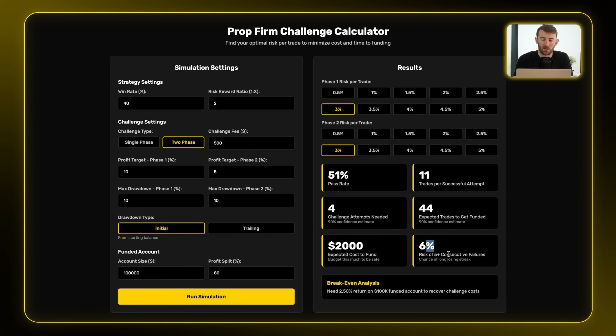There is some probability you could take more than five challenges, but that's way less likely. The break-even analysis shows that if you do get funded, you only need a 2.5% return on that $100,000 account to recover challenge costs. The whole point of this calculator is to show you that the more you risk, the quicker you can get funded — yes, it may cost more in challenges — but this represents the maximum expected cost. Budget $2,000 as your worst case, and you'll likely be funded within four challenges.